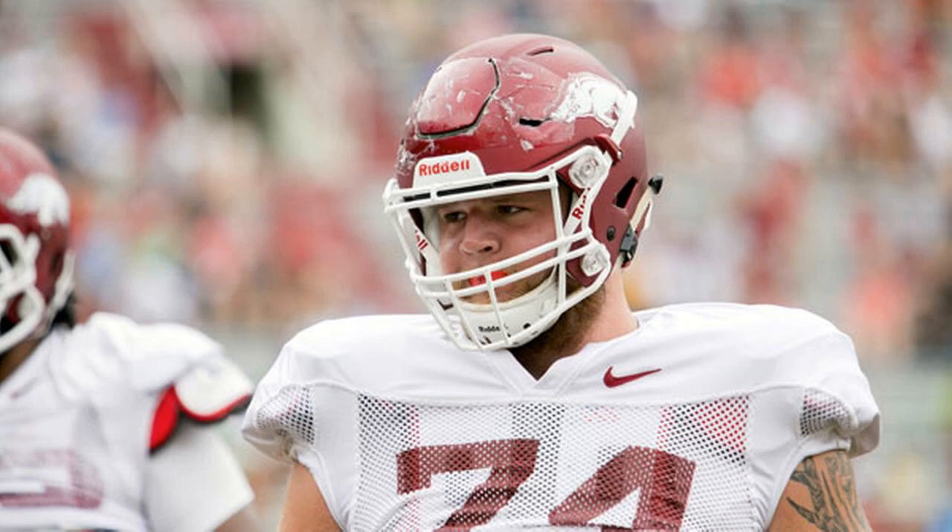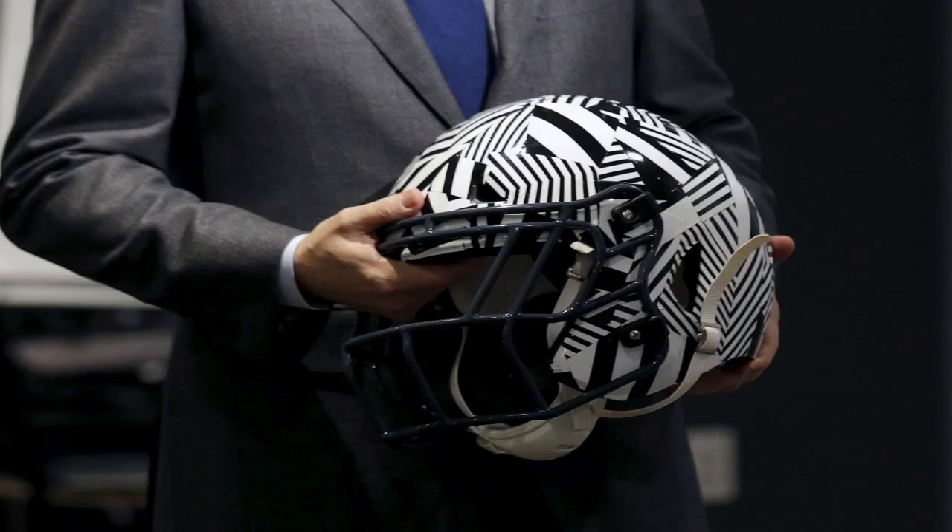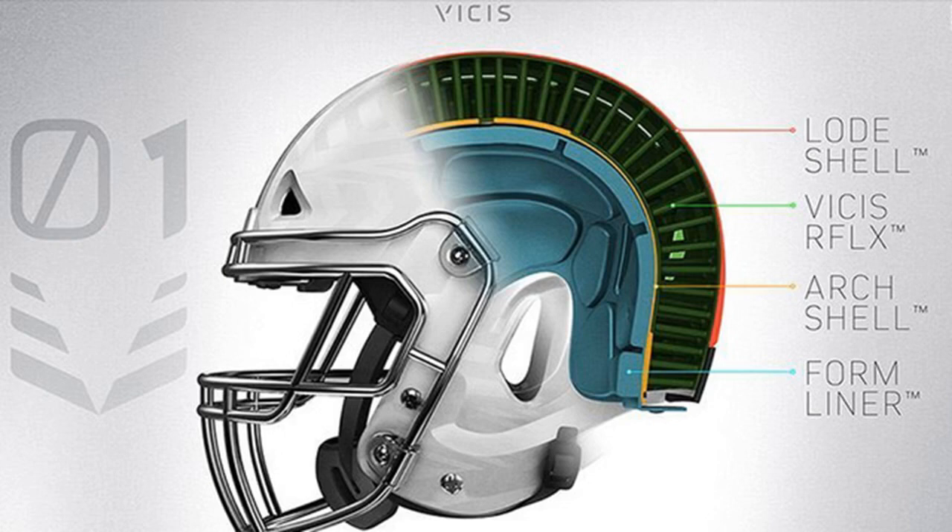The NFL and the broader sport have faced intense scrutiny over concussions. Medical experts, players and parents are concerned that repeated concussions increase the risk of a degenerative disease called chronic traumatic encephalopathy, or CTE. A recent study published in the Journal of the American Medical Association found CTE in 99% of the brains of deceased NFL players donated to scientific research. The NFL has invested in preventing, diagnosing and treating head injuries.